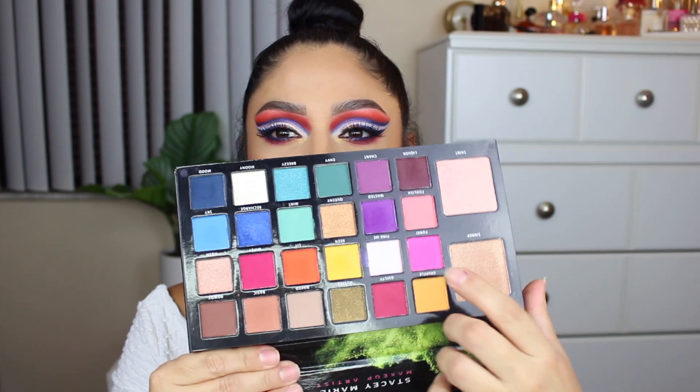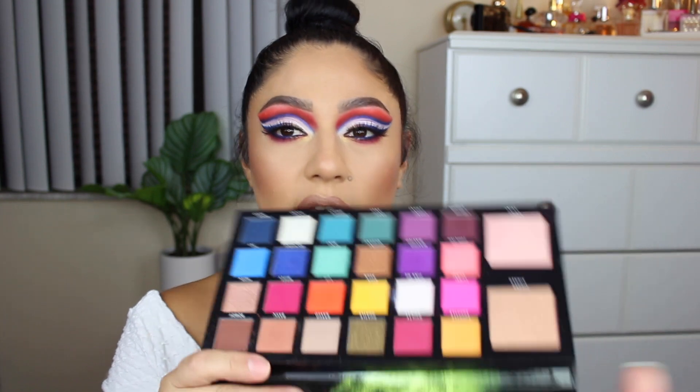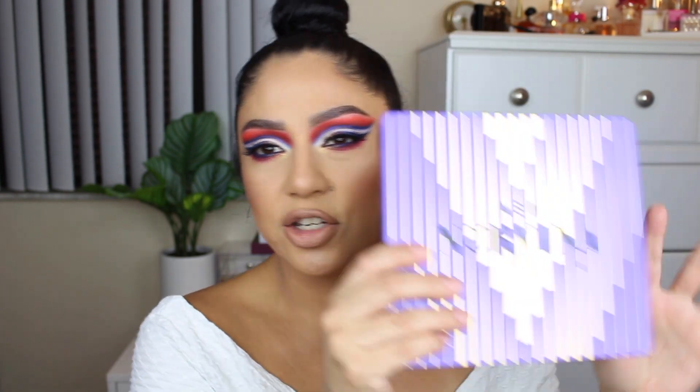I had to use an eyeshadow from the Carnival palette just to pack on the lid so it wouldn't crumble. That's the only issue I've experienced so far. If you want to see more looks using the Norvina eyeshadow palette, please let me know in the comments below.